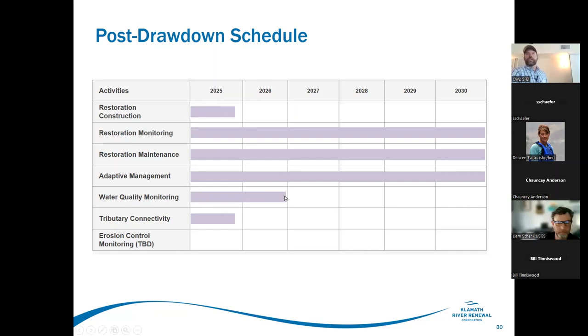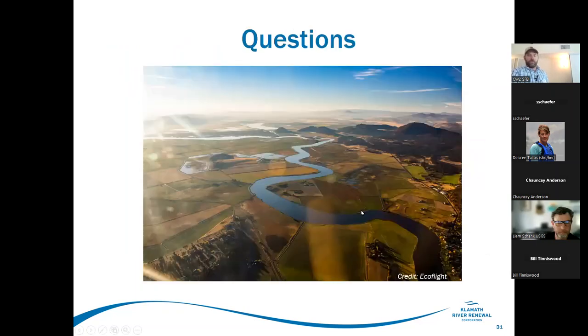Water quality monitoring in both states continues through end of 2026. We guarantee tributary connectivity downstream of Iron Gate Dam and at Shovel Creek through end of 2025. There are other tributary and fish passage obligations through 2027 or 2028, where we're mandated to ensure the river is passable by fish along its length from the Cottonwood Creek confluence near Hornbrook all the way up through JC Boyle.